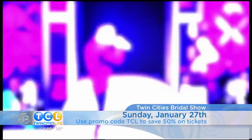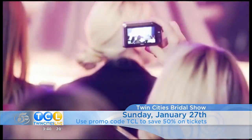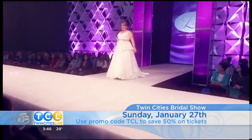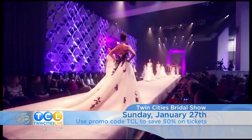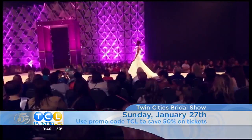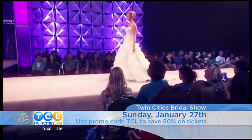That's also when we will look at the floral bouquets that you get to vote on. If you know someone who is engaged, make sure they know about the Twin Cities Bridal Show. It's coming up on Sunday, January 27th at the St. Paul River Center. The Wedding Guys round up the best vendors from the Midwest to make planning your big day easier. Use the promo code TCL online — that will save you 50% on tickets, and a link to order is on our website.